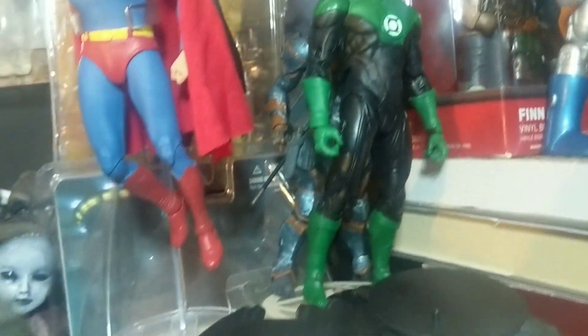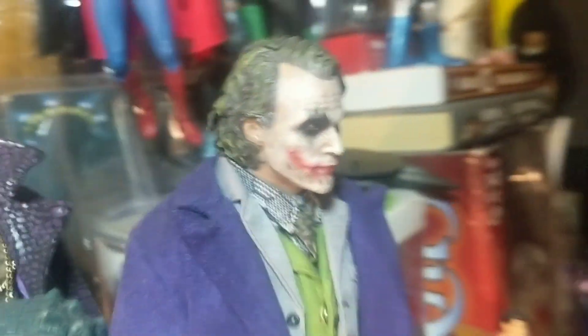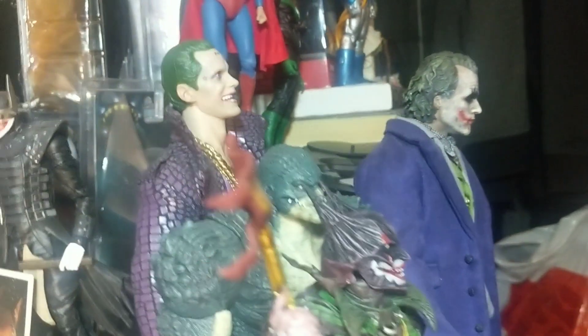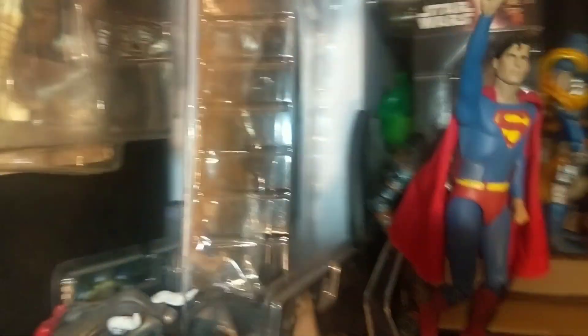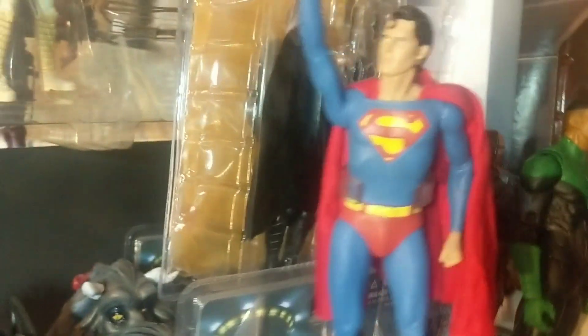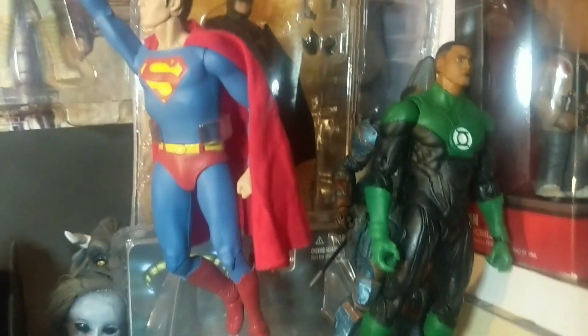I hope you enjoyed the video and the little look at some of my figures. Stay tuned for when I give you all a full tour of my collection room. Take care.